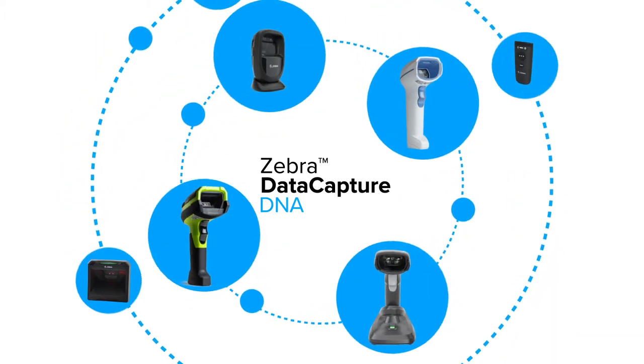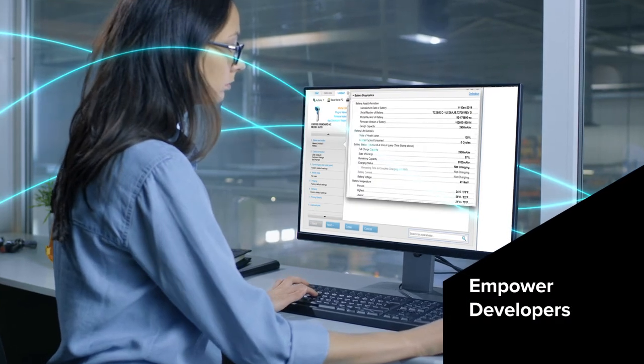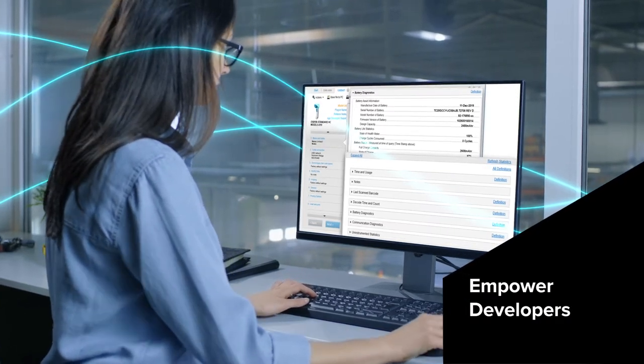Configure your scanners at the point of use and empower developers to create data-intensive apps without difficulty or delay.